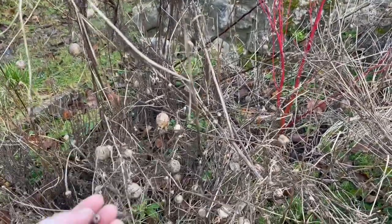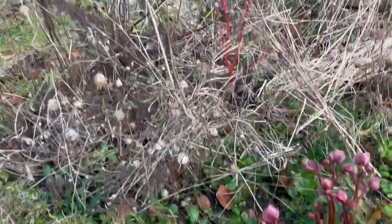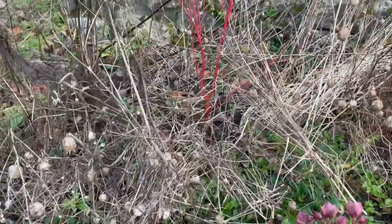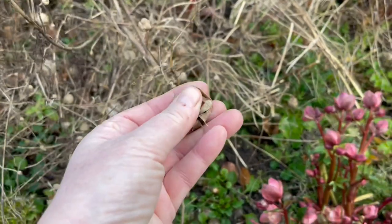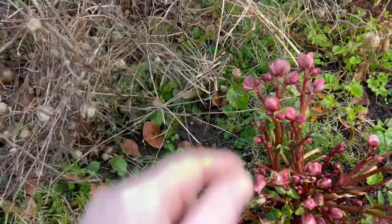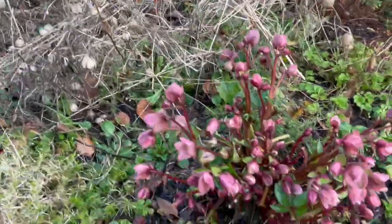This area is full of these different flowers. The dead bits, which I leave for most of the winter so that the insects and birds can feed off the seeds — and there are still seeds left over as you can see from this love-in-the-mist. So I'll just put them back in the bed and hopefully that will start creating a cycle of self-sowing.